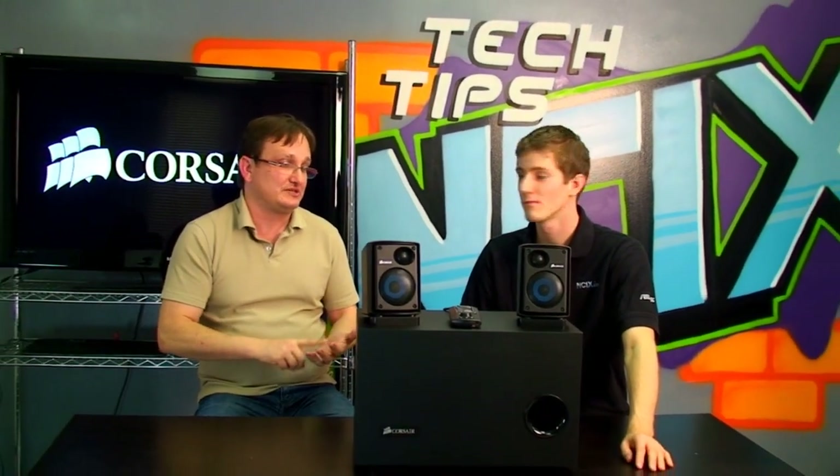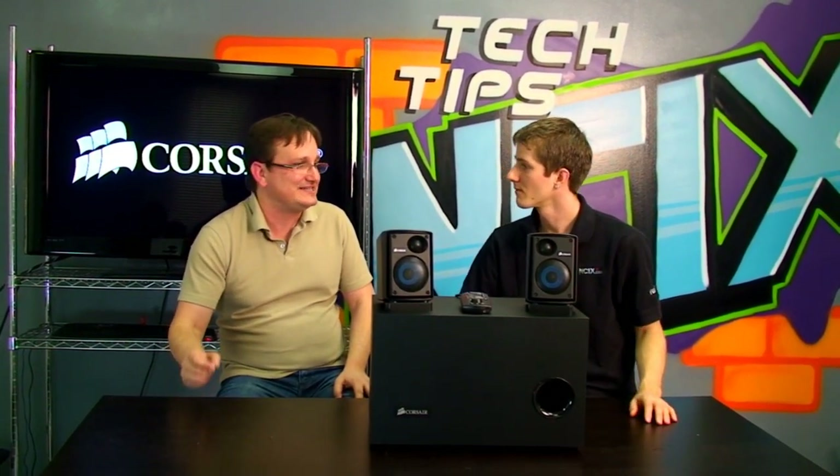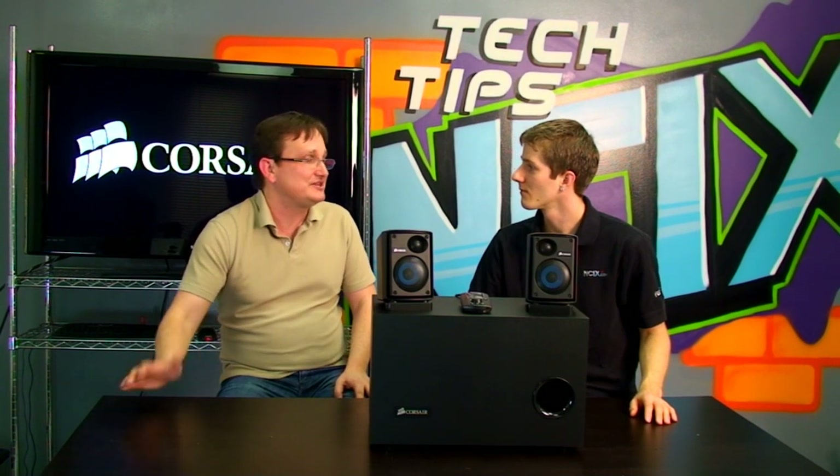Speaking of market positioning, this is going to be the new reference standard for PC audio — not just PC gaming audio. It will compete with anything in and around the same price range from more mainstream brands. It's called the Gaming Audio Series because we're gamers and we know gamers. First and foremost it's a great speaker system for everything, but the gaming focus means we spend extra time to make sure you get that deep, visceral bass that makes the gaming experience so exciting.